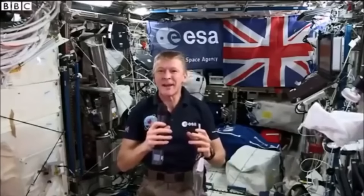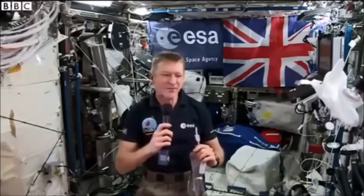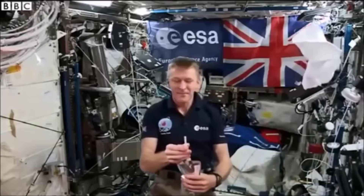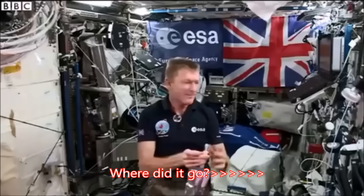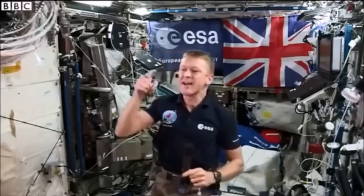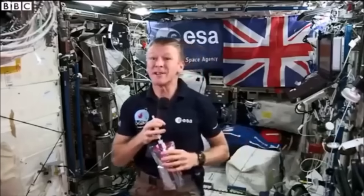Let me give you a demonstration of water and just how it will form a sphere, and the surface tension, and of course the intermolecular forces in the water causing it to form that sphere up here on the space station. Hopefully you can see that — which also means it's easy to drink.